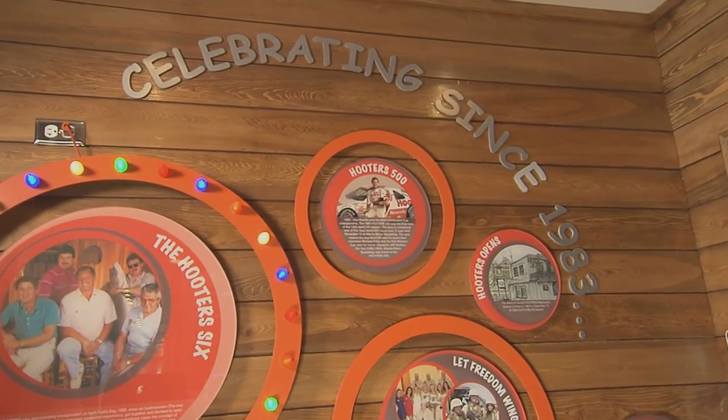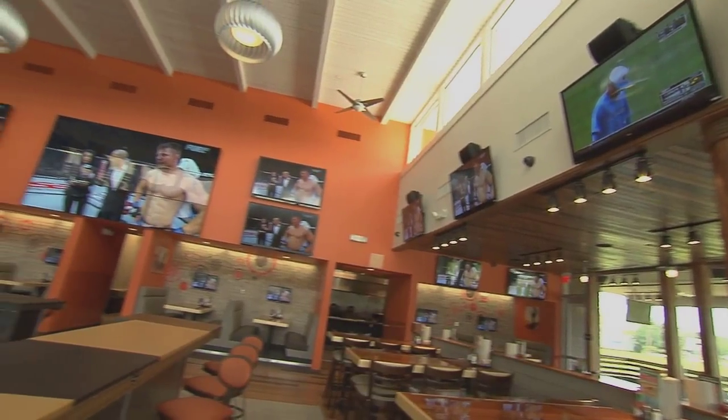At Hooters, people relax, enjoy great food, watch their favorite sports teams, and liberate from the ordinary. The new design builds on Hooters' 30 years of success with an eye on the future.